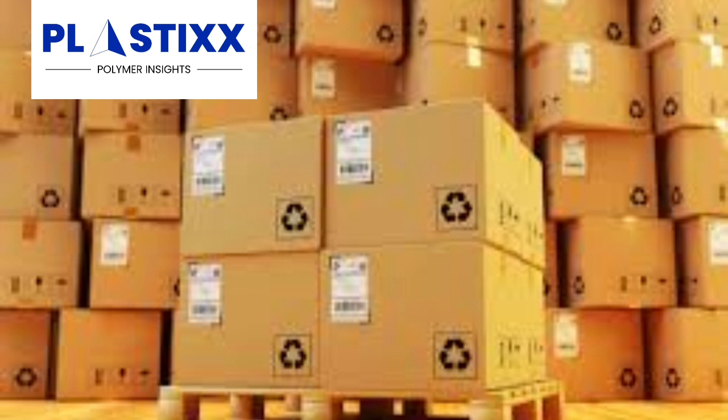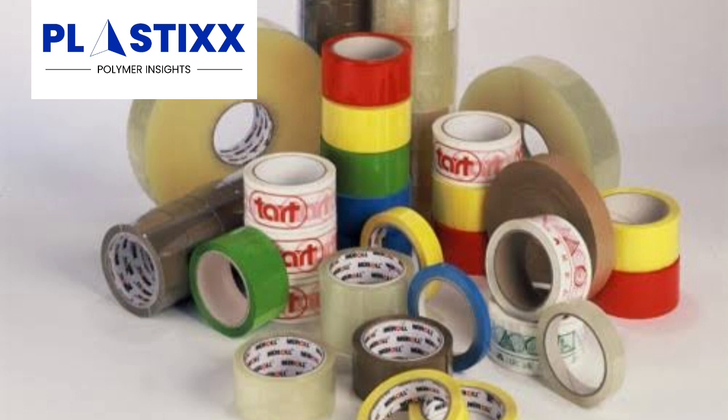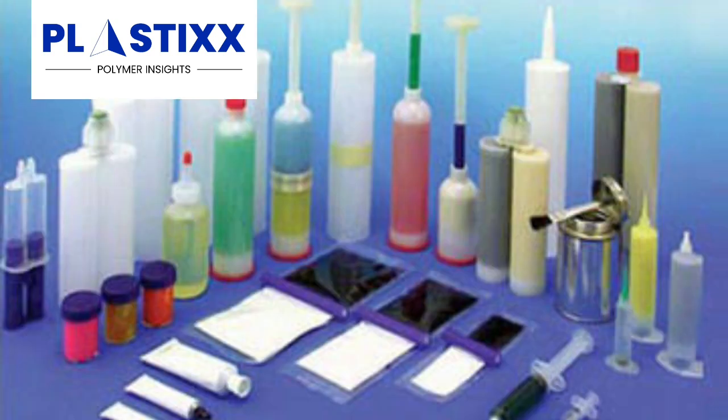Adhesives and sealants. EVA is used in the manufacturing of a variety of adhesives and sealants. It is a versatile material that can be used to bond a variety of different materials, including plastic, metal, and glass.